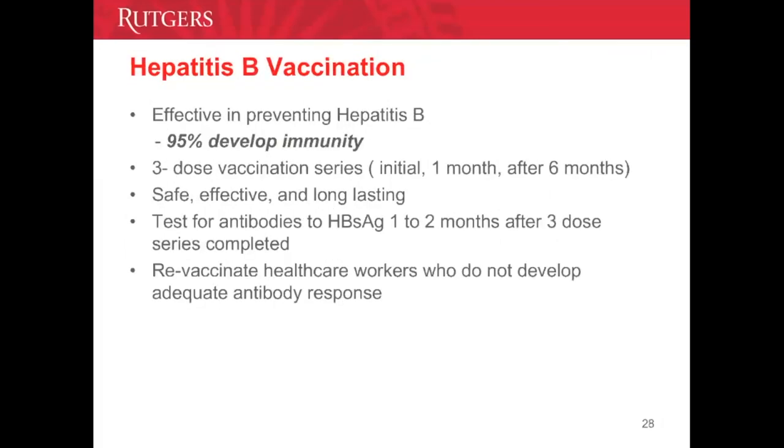The hepatitis B vaccination is very effective — 95% of the population develops immunity. It is a series of three doses, safe, effective, and long-lasting. At the time of employment, employee health checks titers for hepatitis B among others. If your hepatitis B levels are low or you don't have adequate antibody response, employees are revaccinated to develop adequate antibody response.